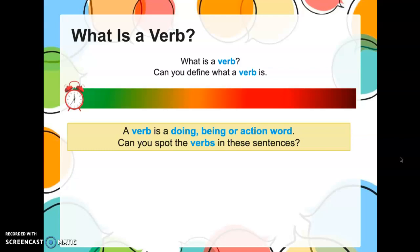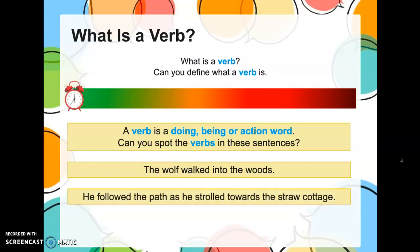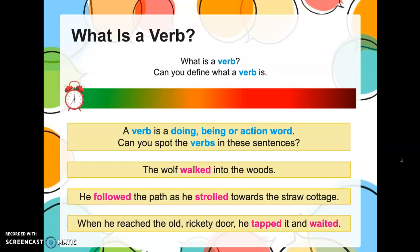Can you spot the verbs — the action words or the being words — in these sentences? 'The wolf walked into the woods.' 'He followed the path as he strolled towards the straw cottage.' 'When he reached the old rickety door, he tapped it and waited.' The verbs are: walked, followed, strolled, reached, tapped, and waited. If you caught those, give yourself a big round of applause.